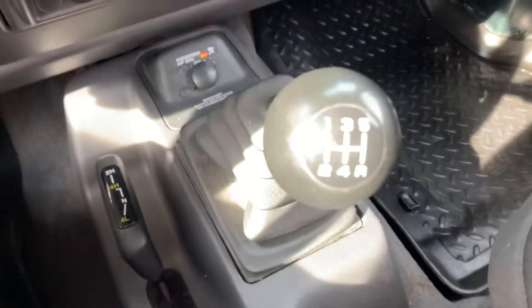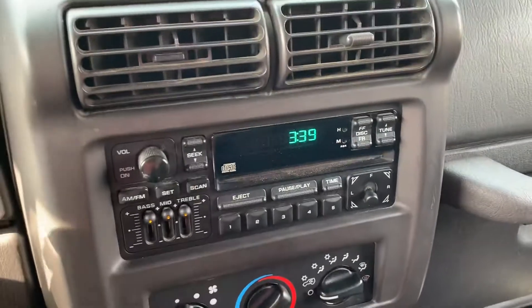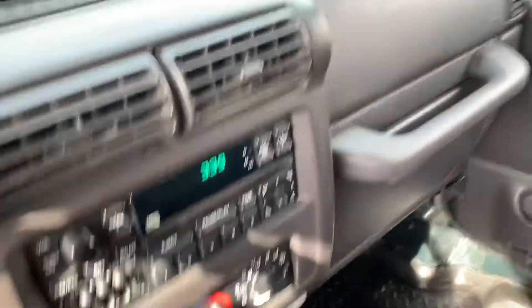Five-speed manual transmission. A/C works great. Rear bench seat is in excellent shape.